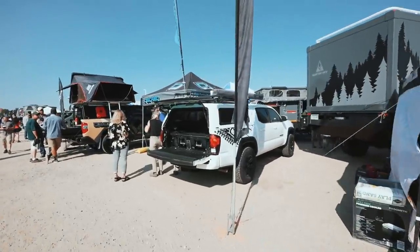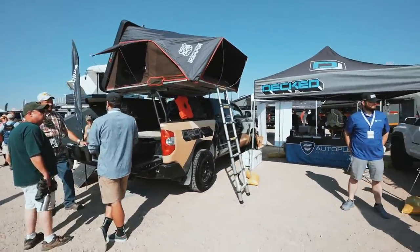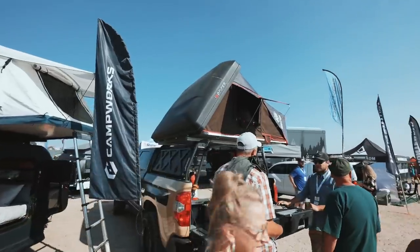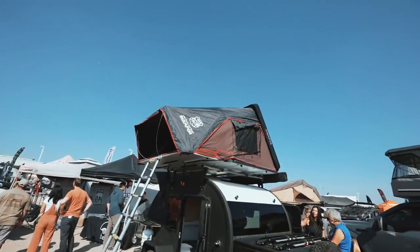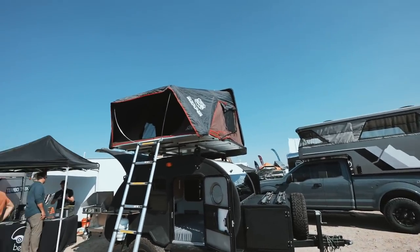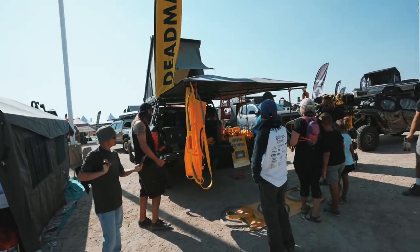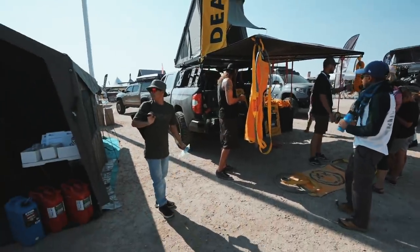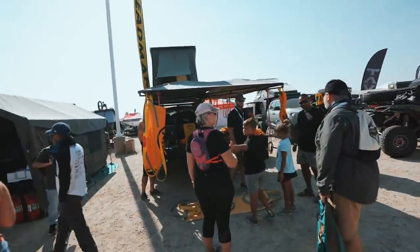We got Decked next to them right here — here's their Tundra, very sweet wrap they got on it, with an iCamper on top. This is another iCamper on a trailer — seeing a lot of iCampers here, which is great because we love iCamper. We got Dead Man Off-Road — we've been meaning to talk to these guys for a while, and they got a Tundra, so that's cool. They look pretty busy so we might have to come back.